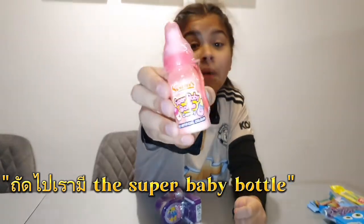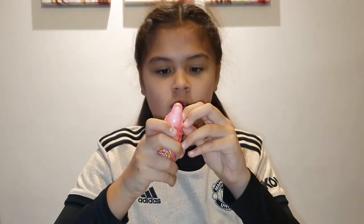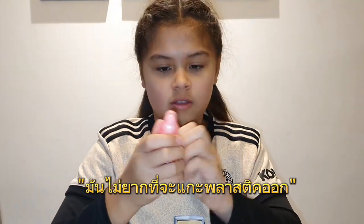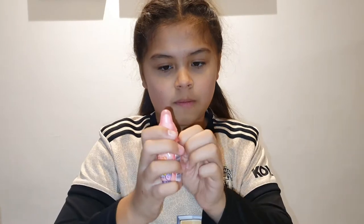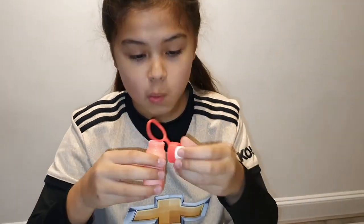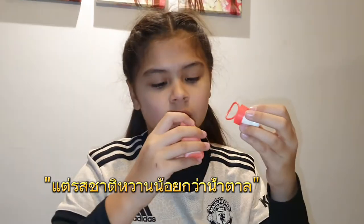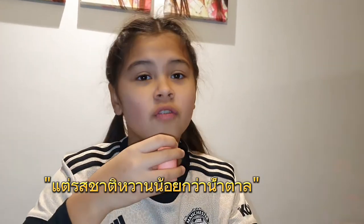Next we have the Super Baby Bottle. It's not hard to take the plastic off. It's like sugar but tastes less like sugar — more like crushed up sweet. So I rate this a 9 out of 10 because it tastes nice.